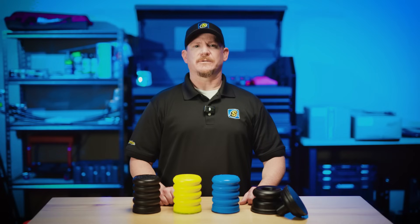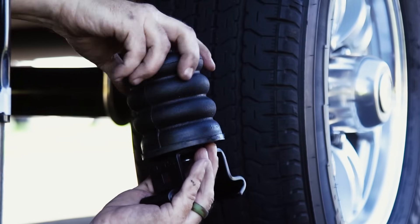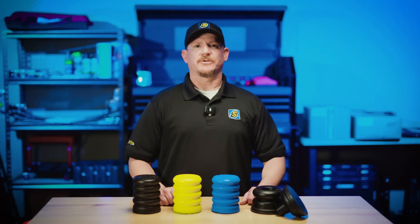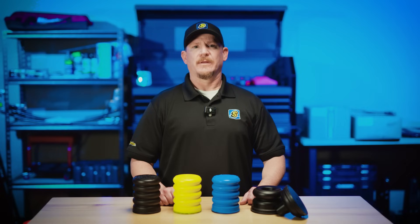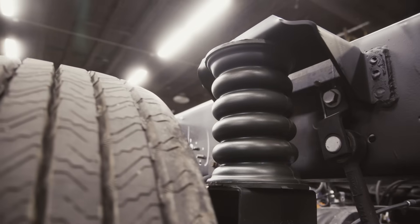Well, the good news is there's nothing wrong with it, but there is lots of room for improvement. Let me explain why upgrading to Sumo Springs can make all the difference. RV manufacturers do their job — they're not going to put you in an unsafe vehicle, and the stock suspension is perfectly adequate. But when it comes to ride quality, stability, and comfort, there's always room to level up. That's where Sumo Springs come in.